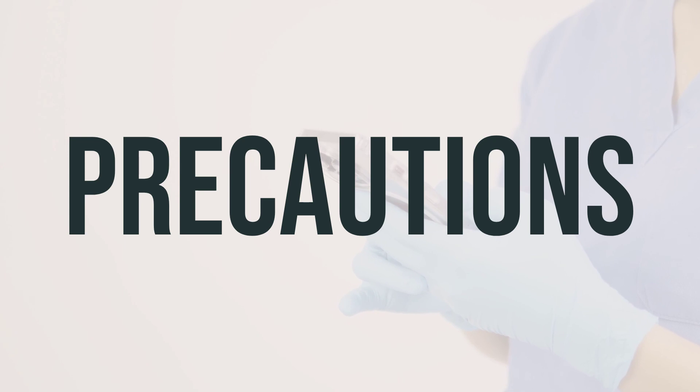Before taking this bulk-forming laxative, make sure to inform your doctor or pharmacist if you have any allergies. This product may contain inactive ingredients that can cause allergic reactions or other problems. Before using this medication, it's crucial to inform your doctor or pharmacist about your medical history, especially if you have stomach or intestinal blockage, difficulty swallowing, appendicitis or symptoms of appendicitis, a sudden change in bowel habits lasting longer than two weeks, or bleeding from the rectum.